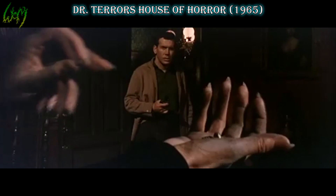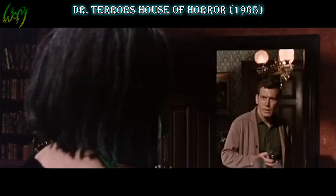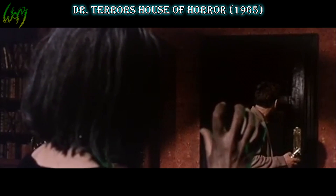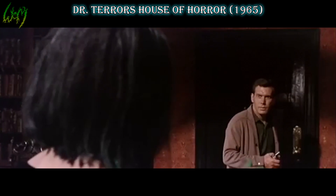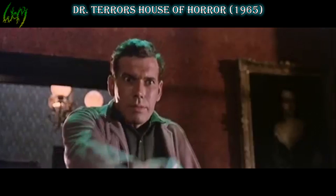Doctor Terror's House of Terrors, 1965. Attractive title with an average at best production. The film is divided into five mini-stories that take place within the house, one of which has the werewolf, who is unfortunately barely visible in the film and takes on the full wolf form in nature when completely transitioned.